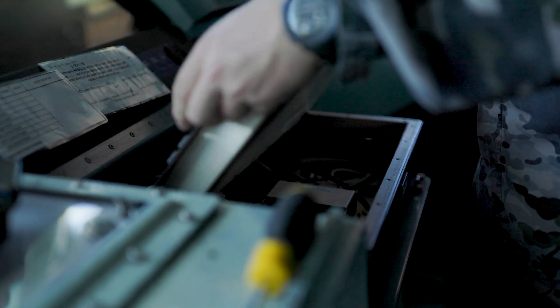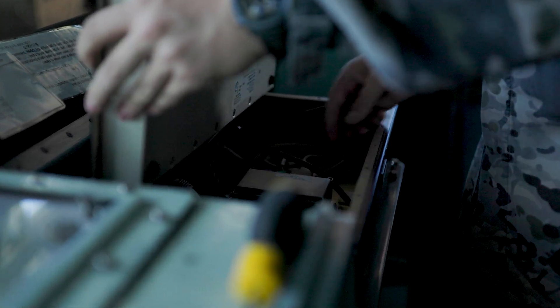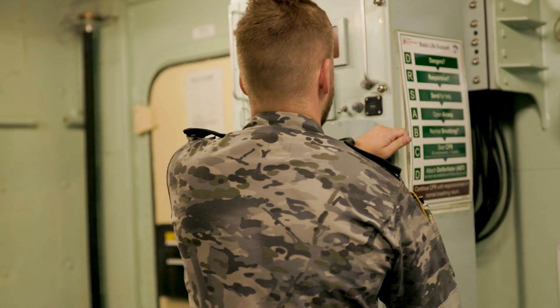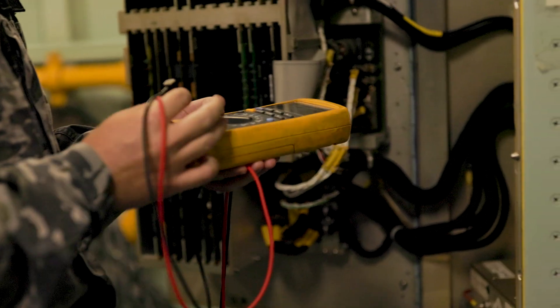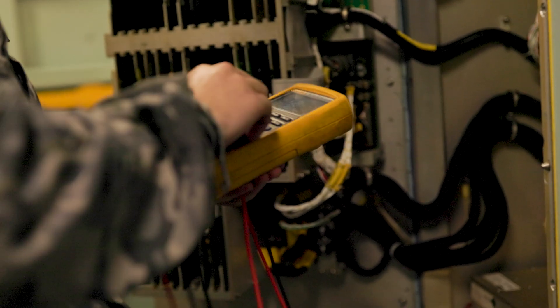A typical day for an Electronics Technician will start with conducting any planned maintenance required, doing my daily system operability checks, and fixing any faults that occur. My favourite daily task to conduct is any repairs that come up at any time, because it's always a new puzzle and there's no set way to go about it.